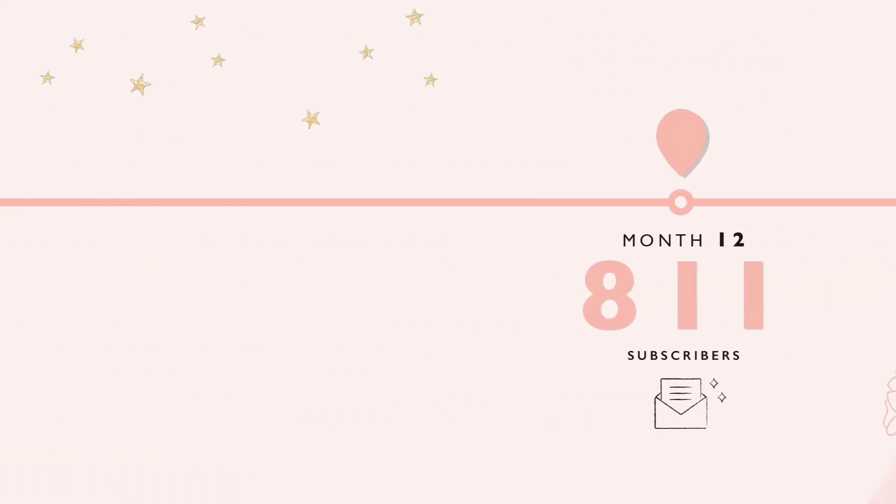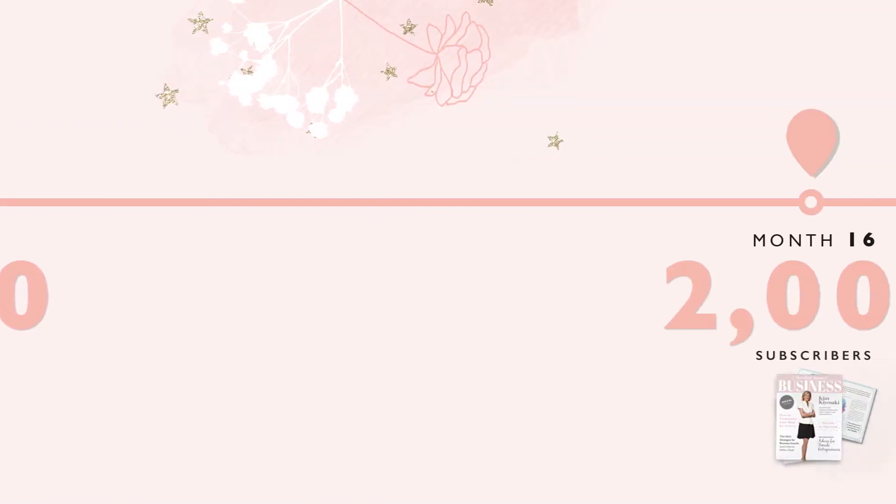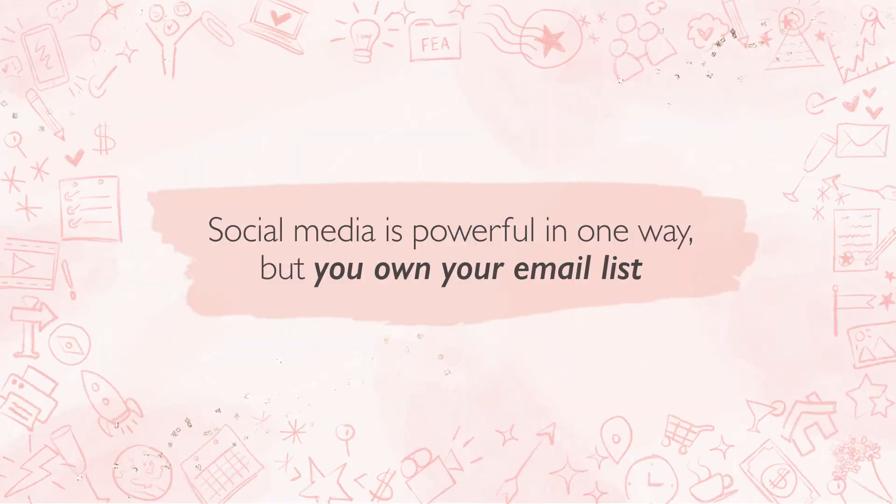I know how it feels to be starting at zero and how slow that growth can be, especially in the beginning. But I also know what it takes to build a successful email list, and every single one of us can do this. Having an email list creates so much more visibility for your business — every week you get to get in front of your audience, share valuable content, and start a conversation. You own your email list, and there's something really powerful about someone deciding to opt in and allowing you to show up in their inbox.